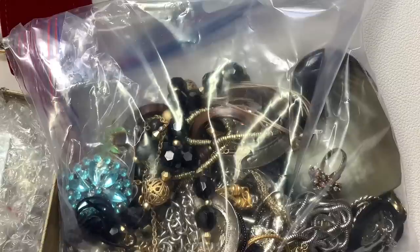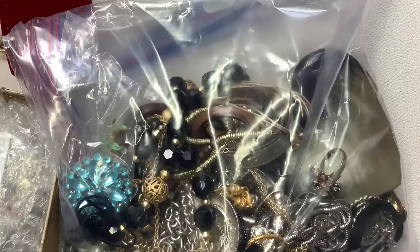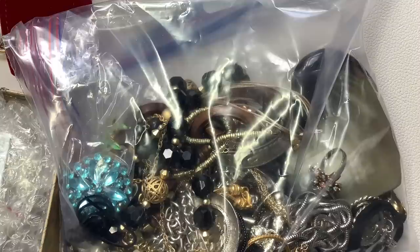Hey guys, it's Kristen with Another Chance Resale. Welcome to my channel — I'm a full-time reseller. In this video, we're going to be opening up two lots of jewelry that I got from eBay, and I also have a couple pieces of jewelry I picked up from an estate sale this past weekend.